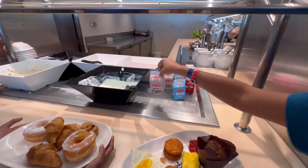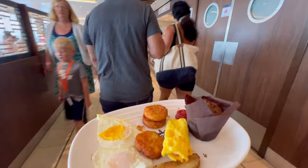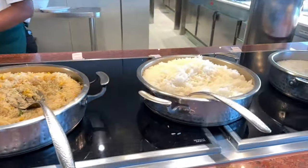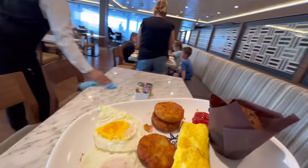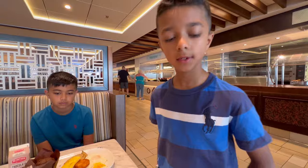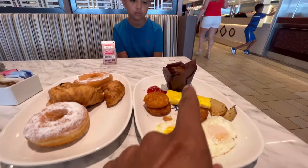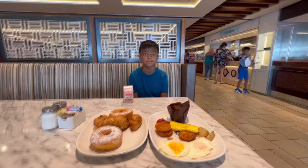They also have milk and yogurts here — chocolate milk! In the back they also have vegetable fried rice, plain rice, and plain congee. Coffee — thank you, sir. We got donuts, croissants, danishes, hash browns, eggs, an omelette, and a couple of potatoes. Let's get some drinks.